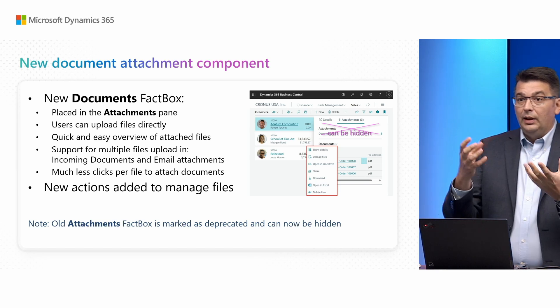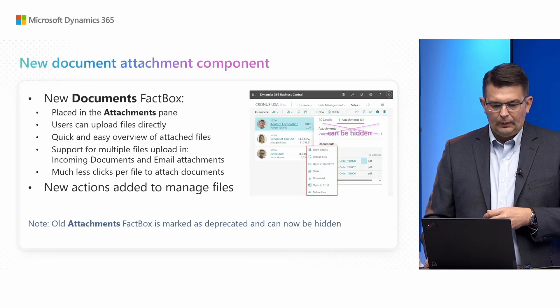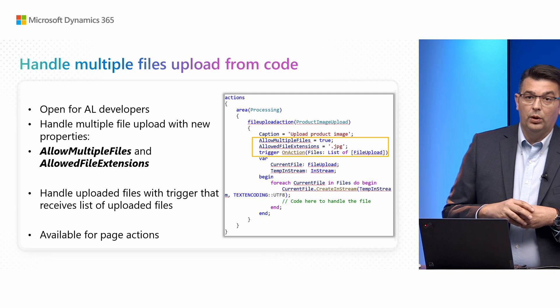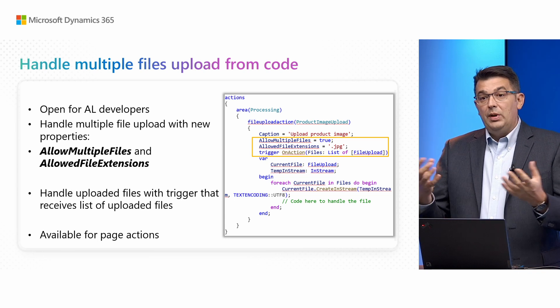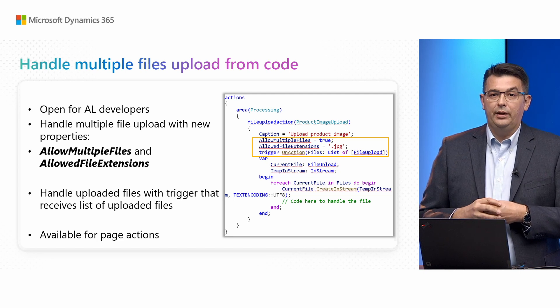The legacy document attachments fact box is now getting obsoleted, so it is perfectly fine to go to personalization settings and, once your users get used to the new document attachments, hide the old one. Handling multiple file uploads also comes with support for AL developers — you now have two new properties on an action: you can define that an action will handle multiple file uploads, define allowed file extensions, and there is also a trigger that handles the upload of files that users have selected. If you want to learn more, make sure to check out the 2024 Release Wave 1 video on what's new in developer tools, where these properties were explained.